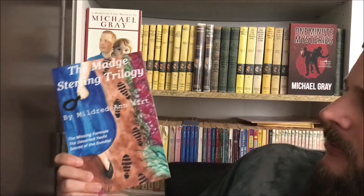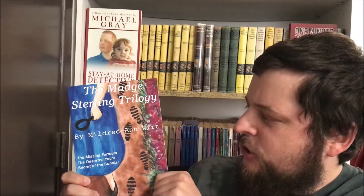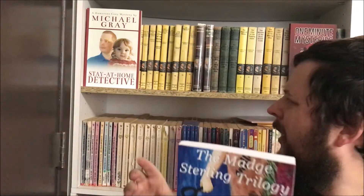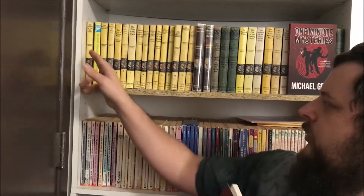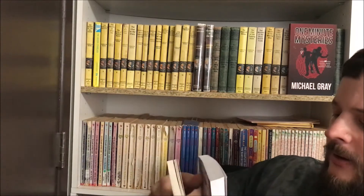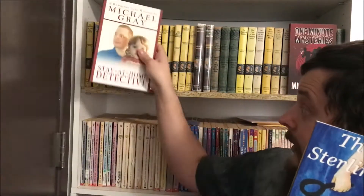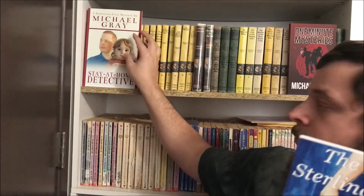Hello everybody! You might remember I reviewed the Mads Sterling trilogy — it's three books about a girl detective named Mads Sterling. It was written by Mildred Wert. She wrote the Nancy Drew books, stopped, and then wrote the Mads Sterling trilogy. So it was written in 1932 by the Nancy Drew author, and it's very similar to Nancy Drew.